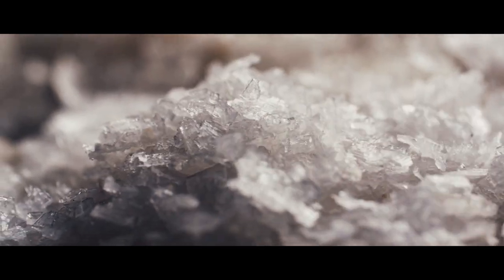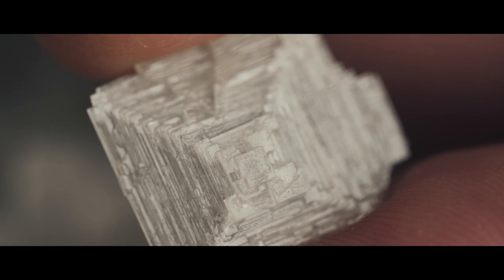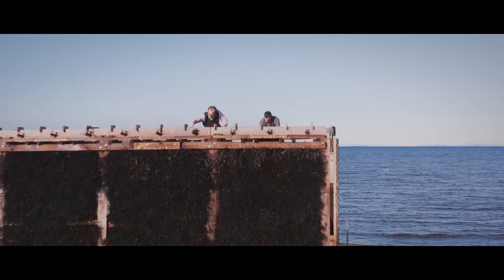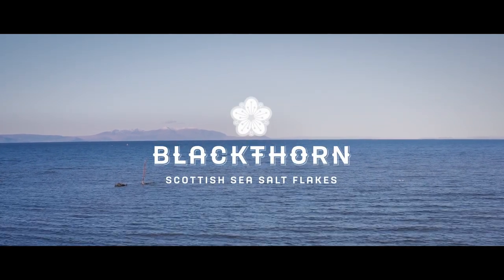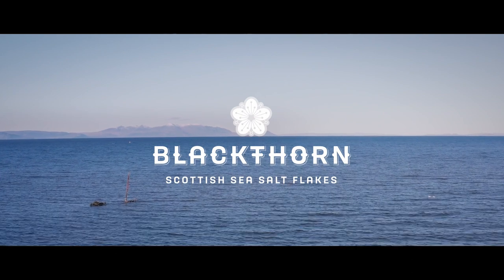Thousands of these perfect geometric shapes are collected and dried. At the end of this patient process, we are rewarded with a salt that has its own unique and delicious flavour. It took years to perfect harnessing the wind and sea to ensure we created Blackthorn salt.